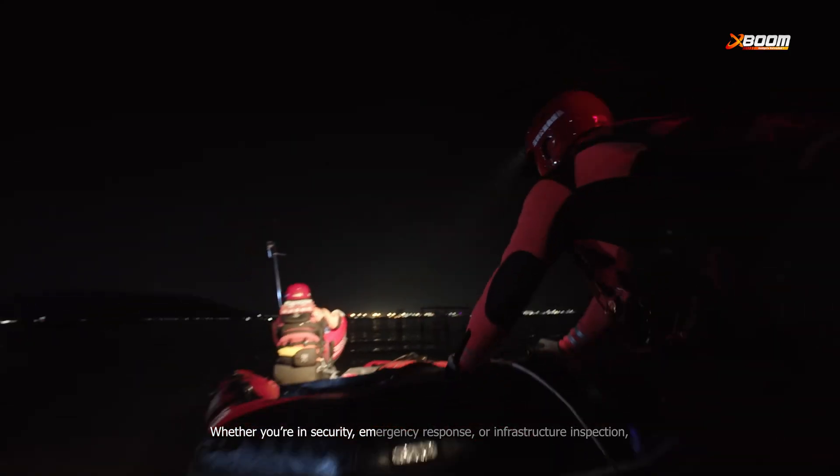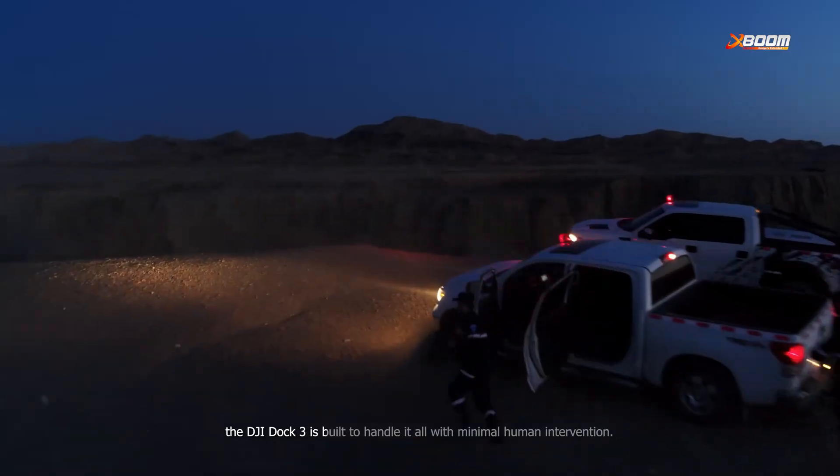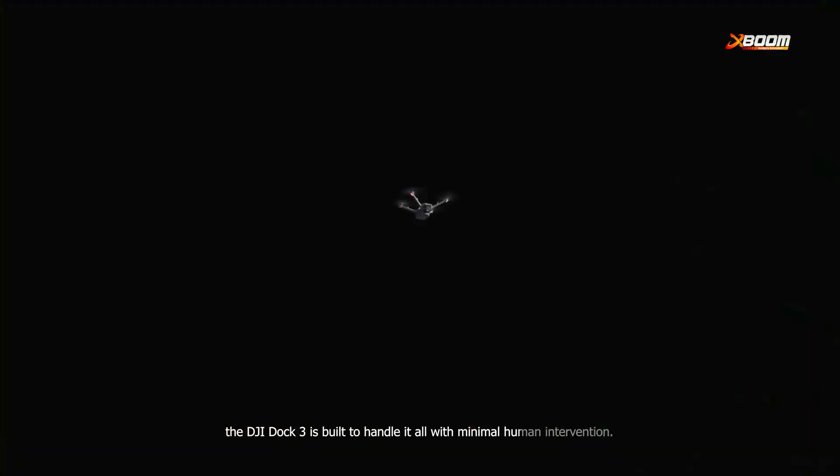Whether you're in security, emergency response, or infrastructure inspection, the DJI Dock 3 is built to handle it all with minimal human intervention.